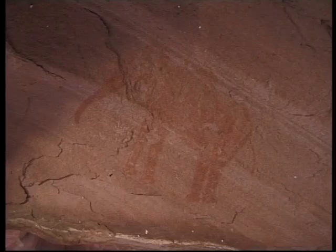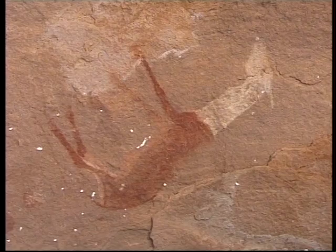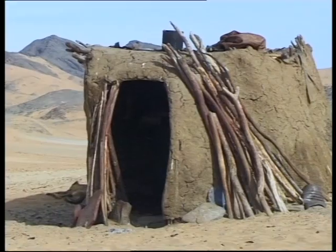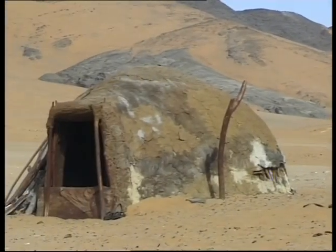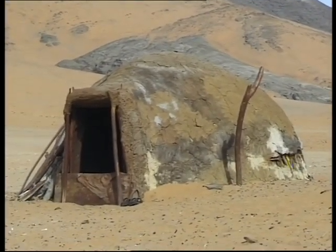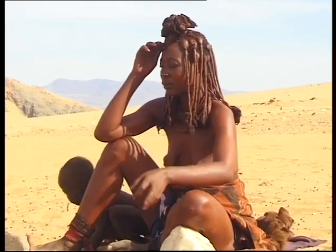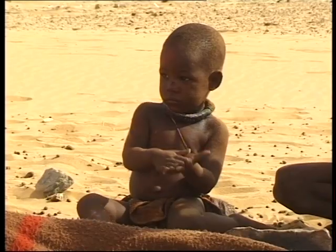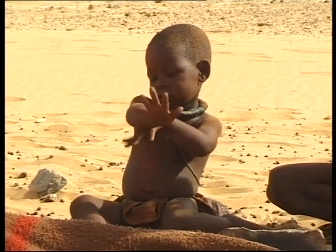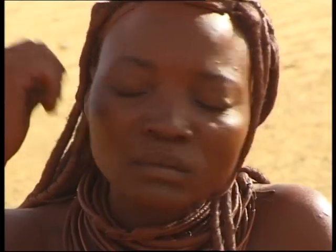Bushmen were among the first human beings that lived in the Namib Desert. Today, the Himbas are the only indigenous people that have survived here. They live mainly on goat milk and meat, and sell ornaments and souvenirs to tourists. These Himbas are descendants from a group of Hereros who came from Angola many years ago.